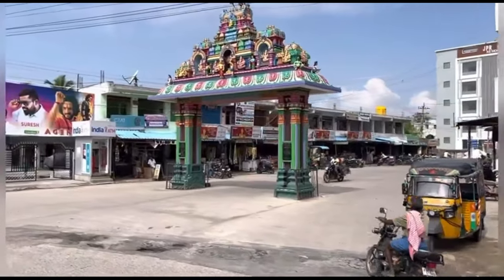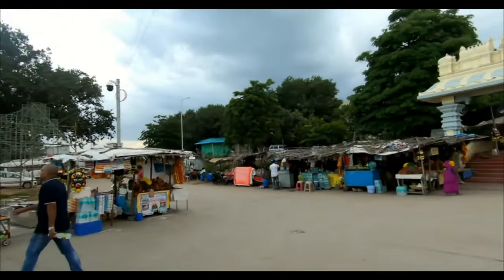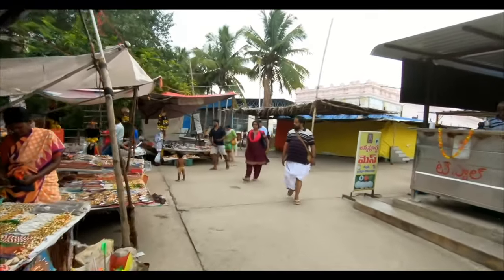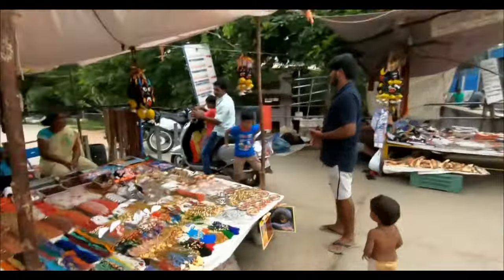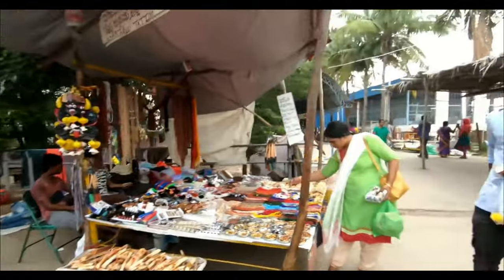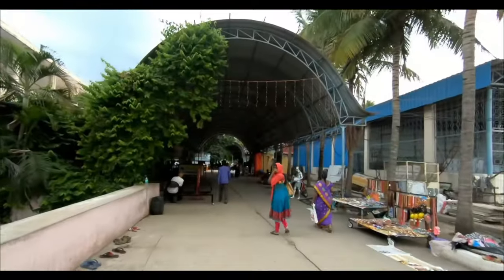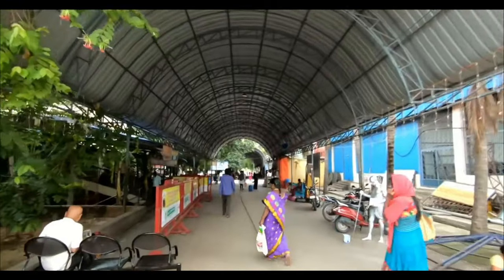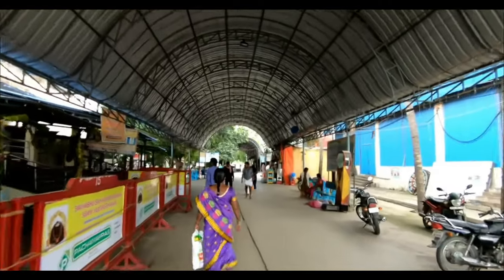We are currently coming to Kani Pagam. This is the main entrance of Kani Pagam. This is the parking lot — we are coming into the parking lot of Kani Pagam.